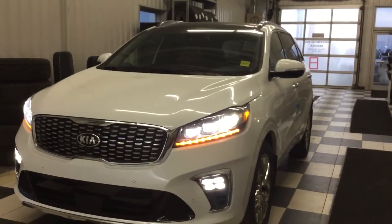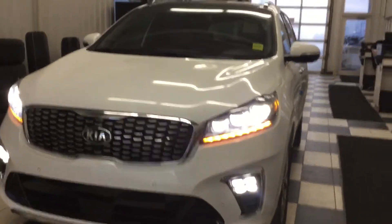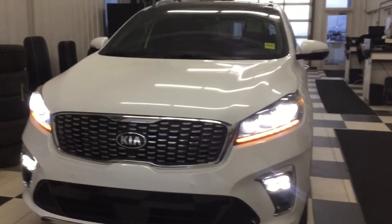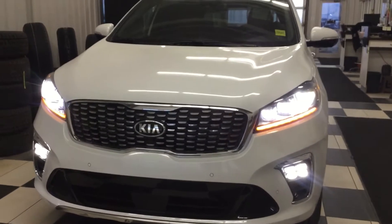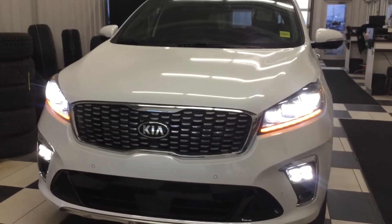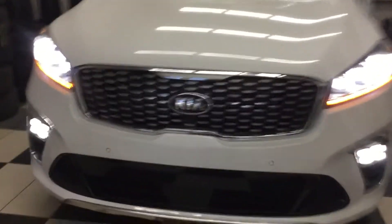Good evening, dear heart. This is Bruce here from Sugar Kia. I spoke to you a couple months ago and you all told me when it's amazing the vehicle lining here. It is the 2019 Kia Sorento SXL V6. So this is what I've got for you today.